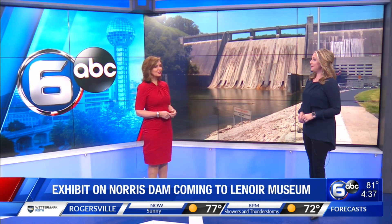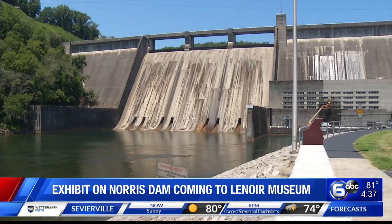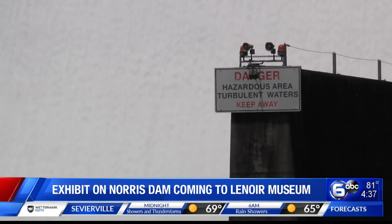A new exhibit about Norris Dam is coming to the Lenore Museum. We're told this exhibit will showcase the dam's construction back in the 1930s. Norris Dam was the first dam built by TVA. Thousands of men and women worked together to build it in only three years.